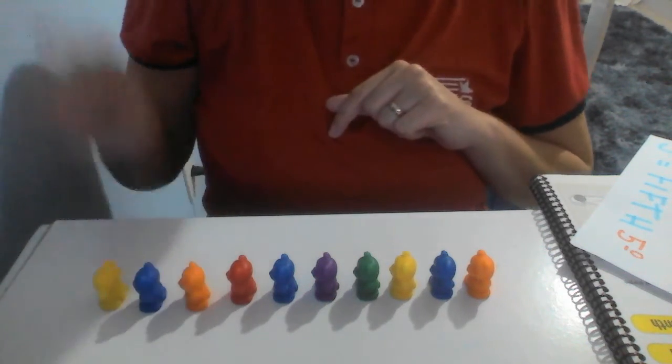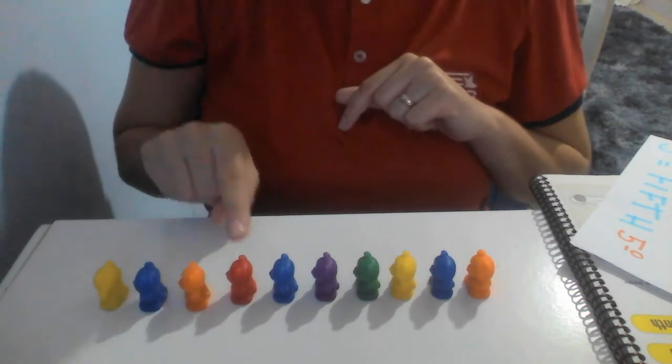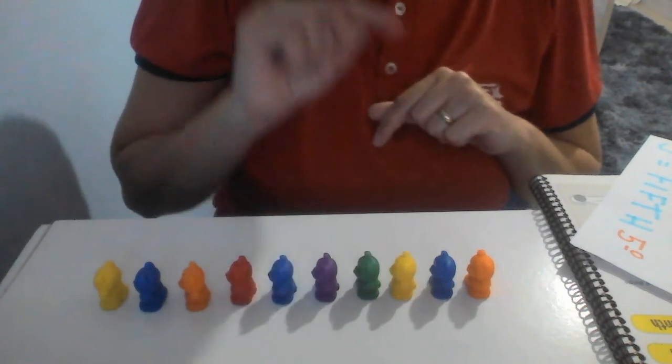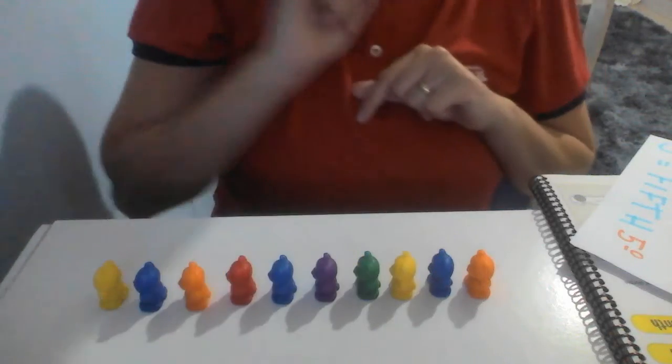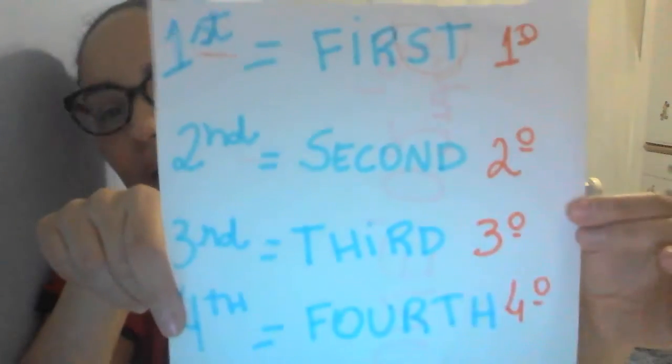So, look. First, second, third, fourth, fifth, sixth, seventh, eighth, ninth, tenth. Okay? We have here ordinal numbers.